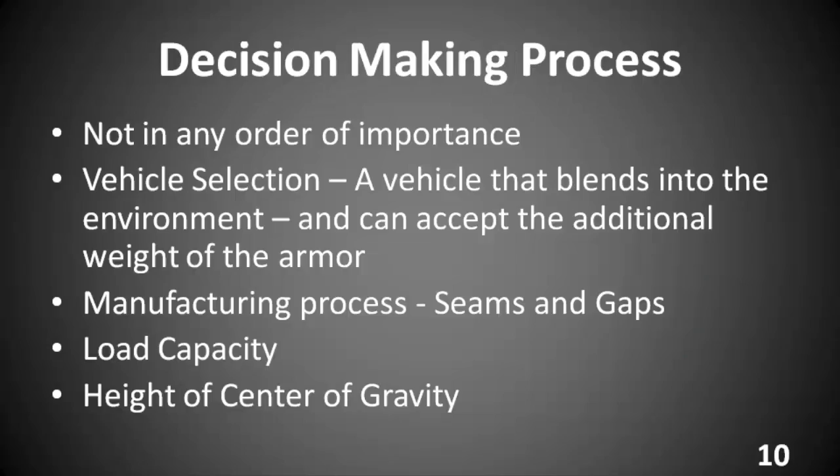Decision-making process. Depending on your position, you may or may not have any say in this decision-making process — you may be the person they simply say 'drive this car' to. Either way, it's a good idea to understand the process. Vehicle selection: the vehicle needs to blend into the environment it's driving through and have the ability to accept the additional weight of the armor. That will be the subject of an upcoming seminar.